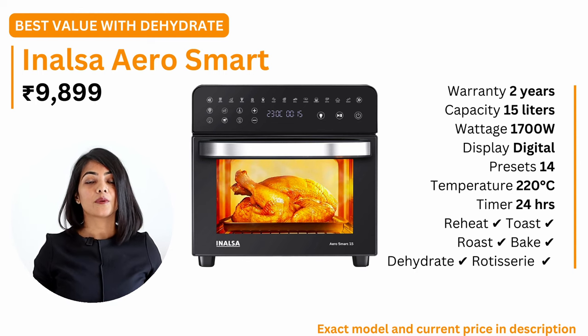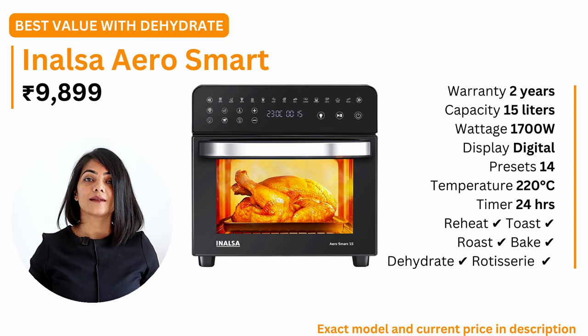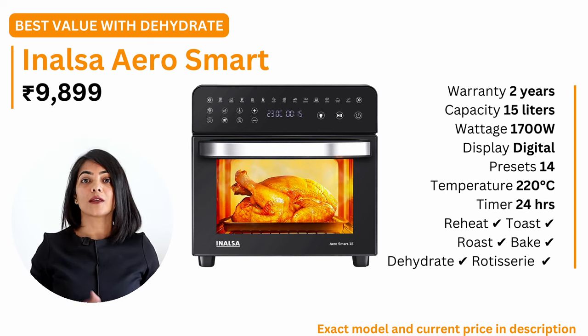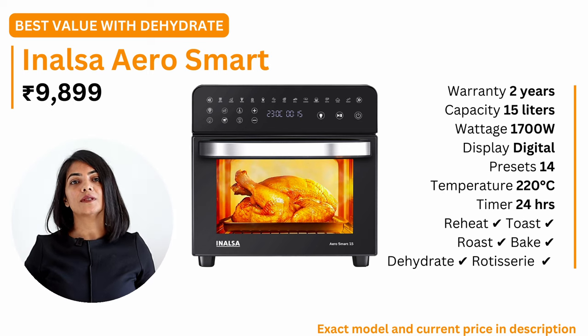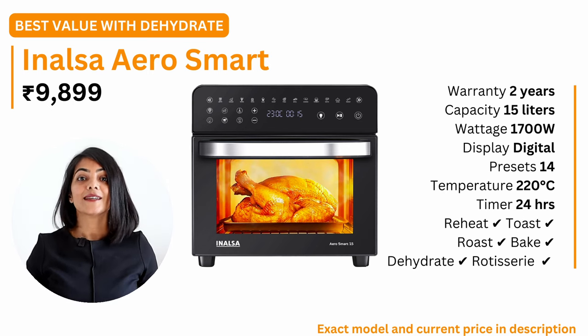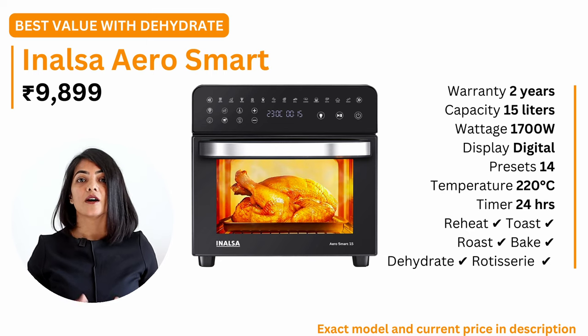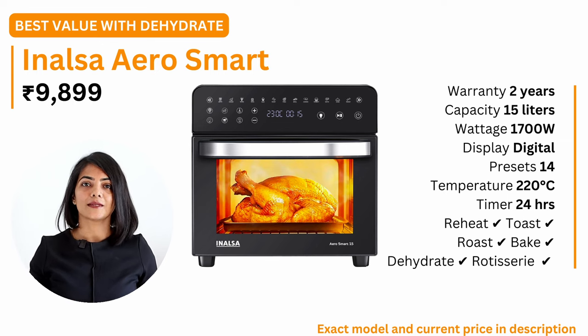My next recommendation is the Inalsa Aero Smart. Available at a slightly higher price of about 10,000, this air fryer oven supports a higher temperature of 220 degrees celsius and has a timer up to 24 hours. It offers a 2 year warranty, supports fast cooking with 1700 watts, and is a digital air fryer oven with 14 presets. It has all the key capabilities of air fryer ovens including dehydration. It also comes with a range of accessories like a baking tray, crumb tray, grill tray, a rotisserie fork, 4 skewer rods, a crisper basket, a hand glove and a recipe book.